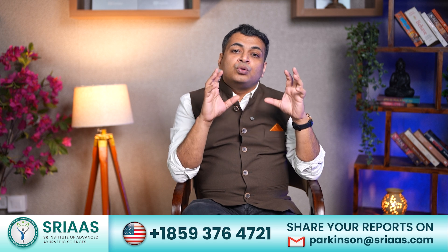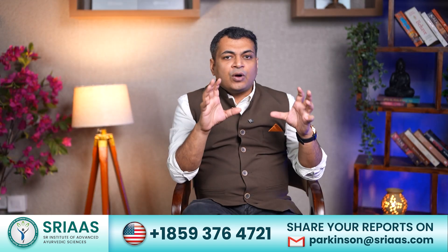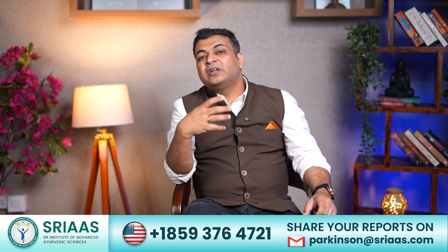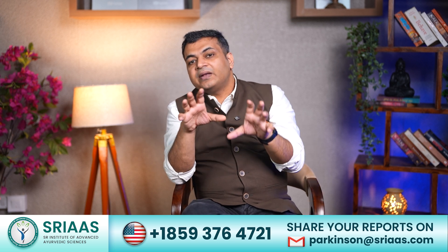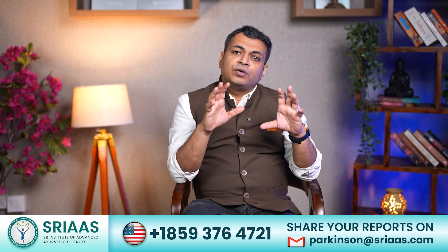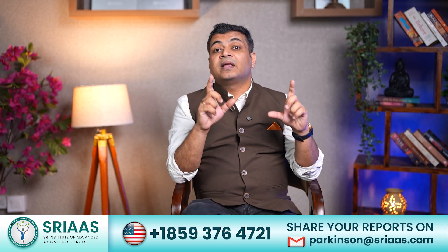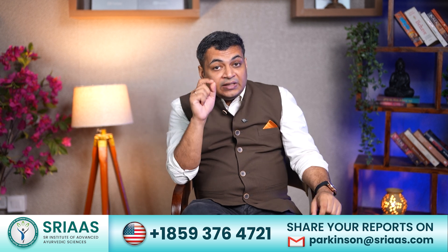Take special care to not spend time on social media, as nowadays social media is mostly filled with depressing news, which can really harm the brain and worsen the condition of the patient. I have already made a video for the daily routine of Parkinson's patients — you may check it by clicking on the link.